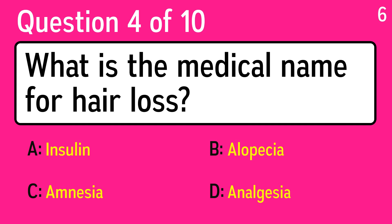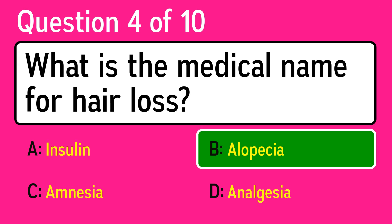Question 4: what is the medical name for hair loss? The correct answer is B, alopecia.